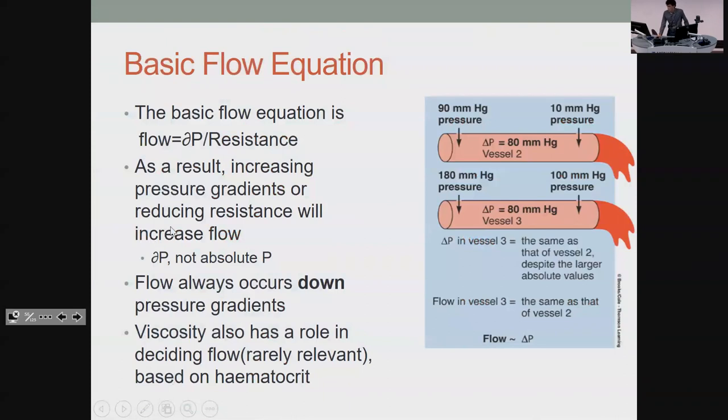Flow equals change in pressure divided by resistance — that's really all you need here. If you have a greater pressure difference between the start and end of the tube, flow goes faster. If you have more resistance, flow goes slower. Viscosity — how thick your blood is, determined by how many red blood cells you have — is usually not relevant unless you have a myeloproliferative disease.